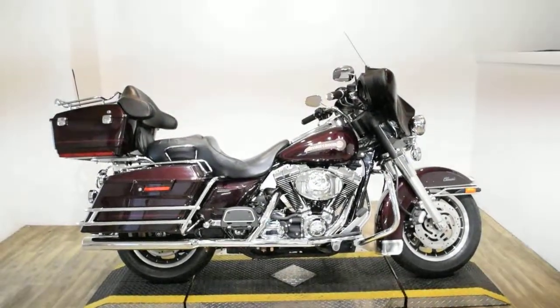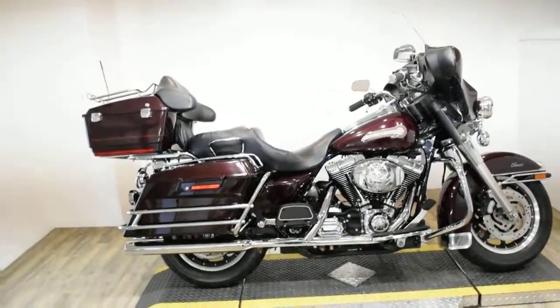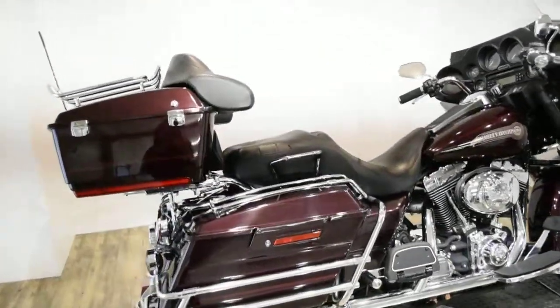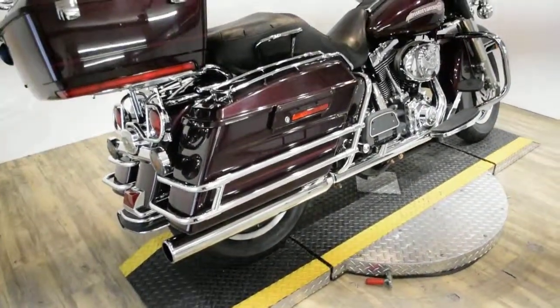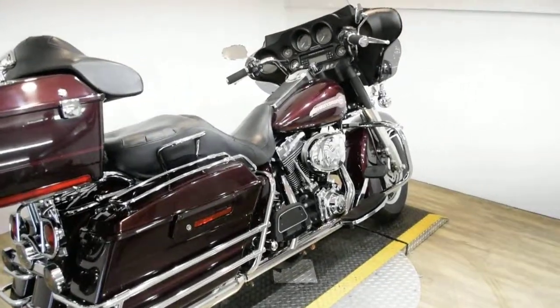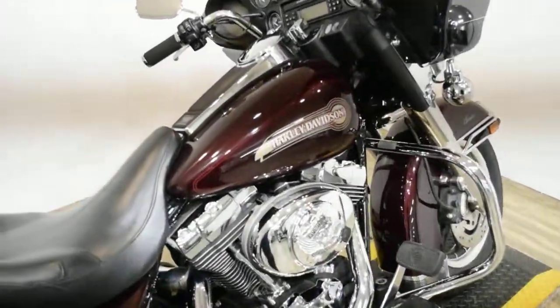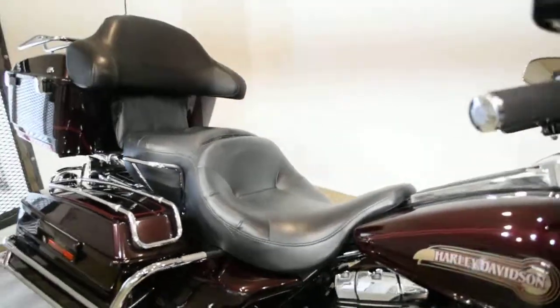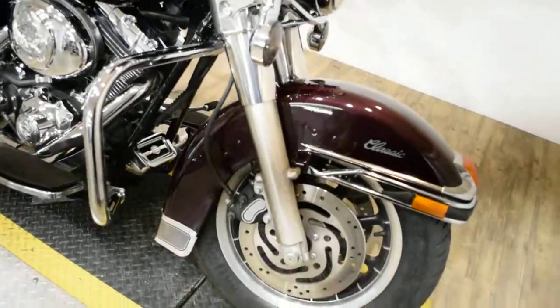Monster Power Sports is offering this 2006 Harley-Davidson Ultra Classic Electroglide. To see more photos of this bike, get pricing information, fill out a credit app, and to see what your trade is worth, visit MonsterPowerSport.com. Give us a call at 847-526-0500.